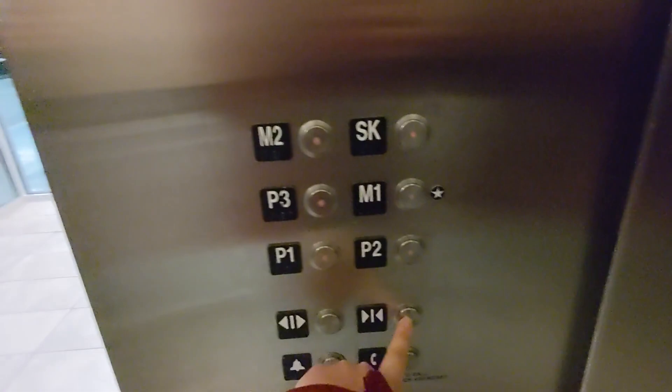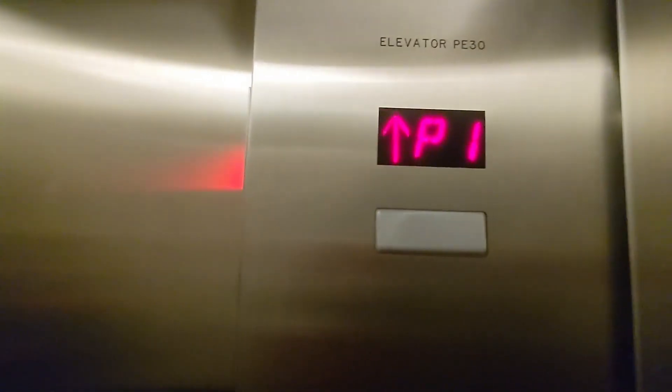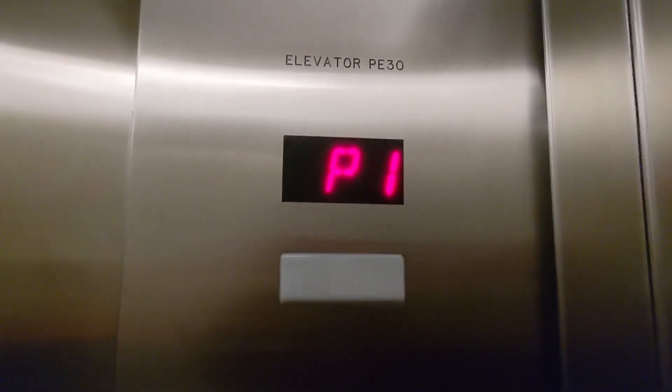Yeah, pretty nice cab though. This is a really solid install. We can go SK again — okay, as long as we don't get off there. Yeah, just don't get off. This one has a dent in it.